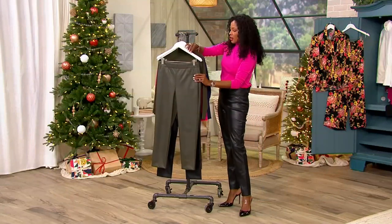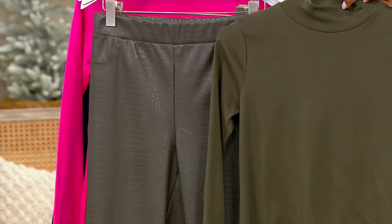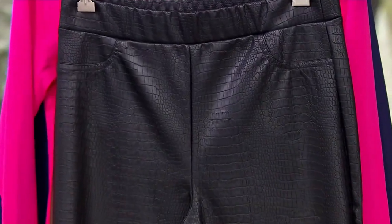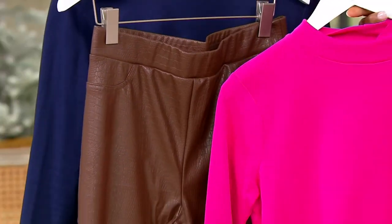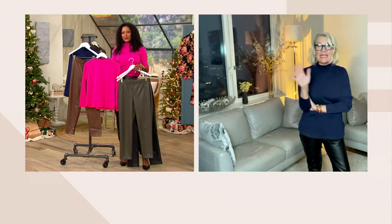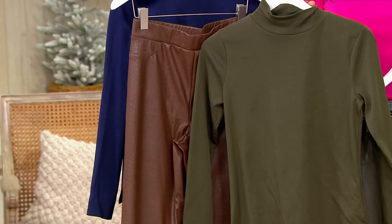Here is that dark loden — this is your outfit; the information for the mock turtleneck is right on your screen. First color: dark loden. Here is your black — pitch black, I should say. Now take a look at this, because I'm loving the cocoa brown with a pop of pink. That cocoa brown goes with anything — navy, any color you want — even with the loden it looks fabulous. Look at the loden and cocoa together — gorgeous, so rich.